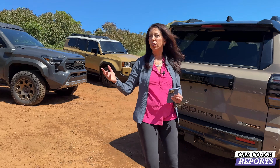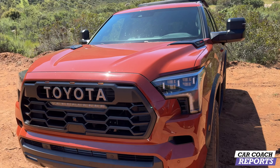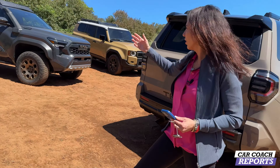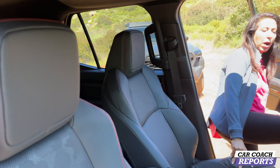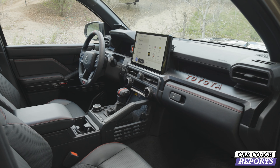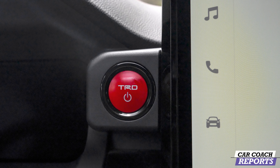Behind us you can see the rest of the TRD Pro lineup — TRD Pro is truly about off-road, no matter which vehicle. If you're thinking TRD, you're getting a cool truck or SUV. Going inside to look at the new technology: seating is two rows with an optional third row. Power seats are standard. You can get an optional 14-inch touchscreen — let's start this vehicle up and see if they left the keys in. Red button — TRD.